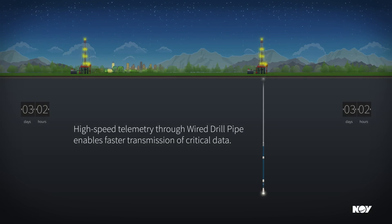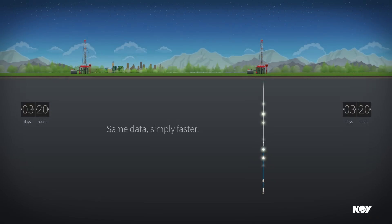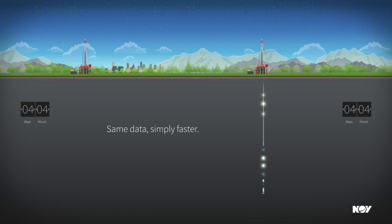While wired drill pipe also enables more real-time downhole data to be transmitted to surface, the true value is in transmitting the same data required to drill wells today, simply faster.